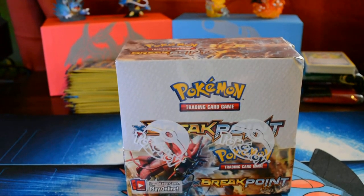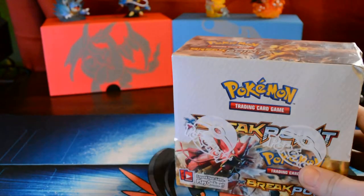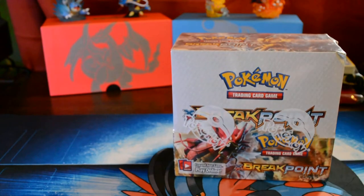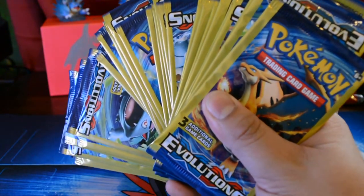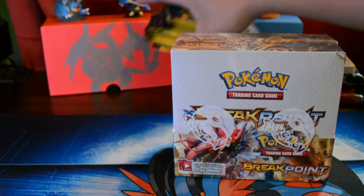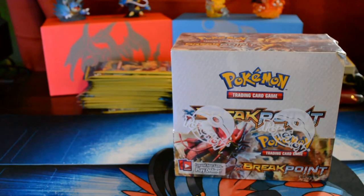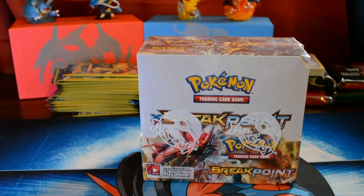We went from having nothing to having a lot of good stuff. Last time we opened the mega — what is it, the Gyarados EX? Now we have a booster box and a bunch of Dollar Tree three-card packs. We have exactly 30 of them, so that'll be coming up next. But today we'll be doing the Breakpoint booster box. We're gonna tag-team this, so my girlfriend is gonna be in the video. We're gonna split this up into four different episodes, nine boosters each.